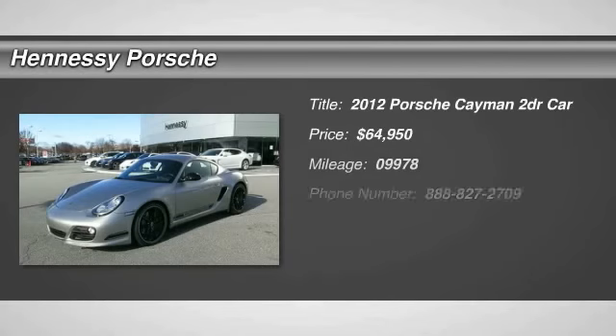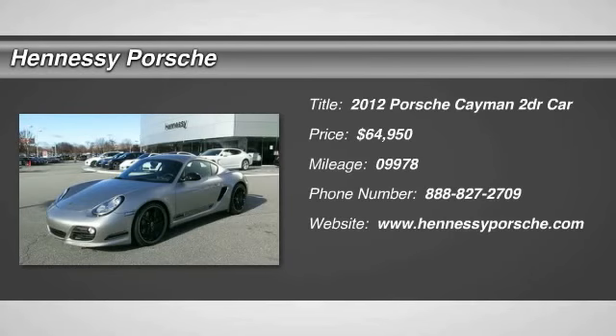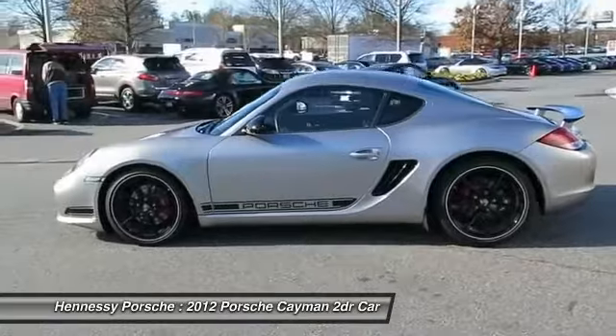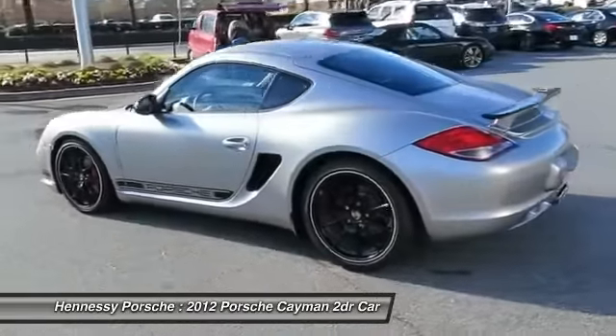2012 Cayman. The design of the Cayman models is benefiting of their distinctive sporty character. Their performance potential is obvious at first sight, for these are true specimens of force and athleticism.